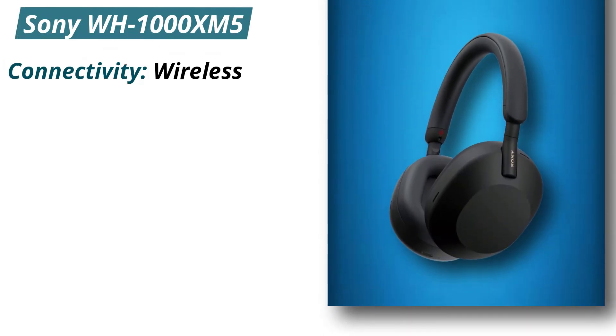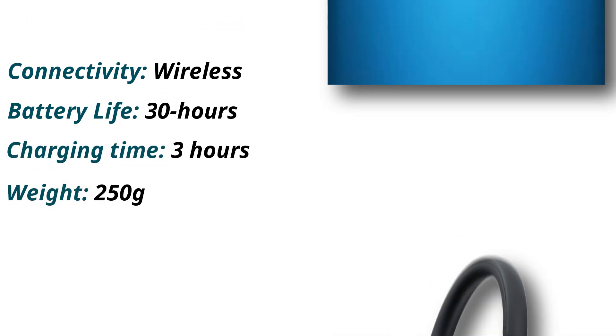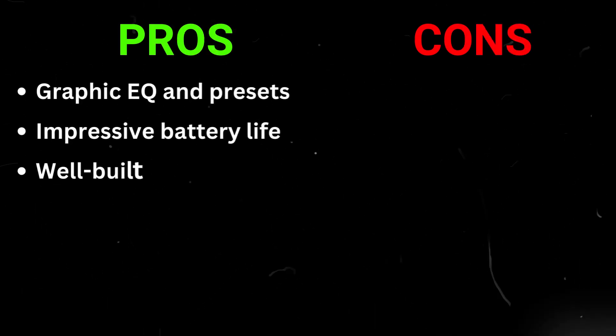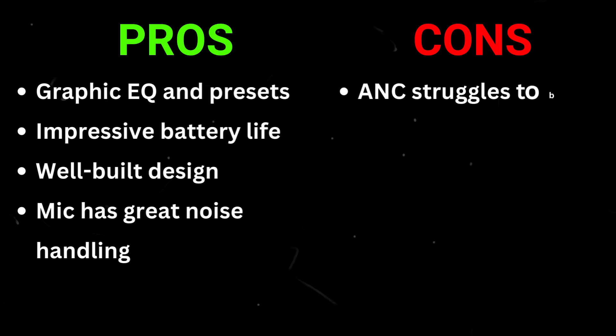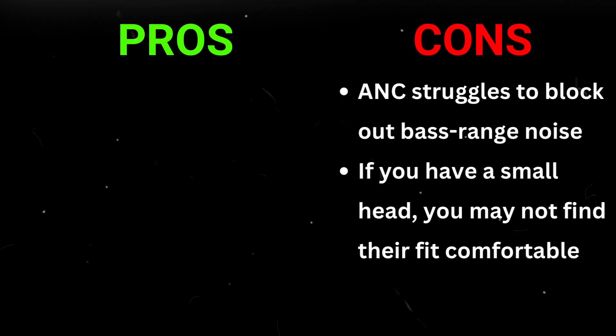Specifications: Connectivity — wireless. Battery life — 30 hours. Charging time — 3 hours. Weight — 250 grams. Pros: Graphic EQ and presets, impressive battery life, well-built design, mic has great noise handling. Cons: ANC struggles to block out bass range noise, and if you have a small head, you may not find the fit comfortable.